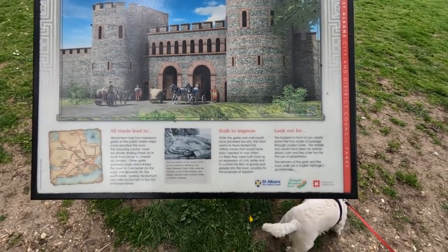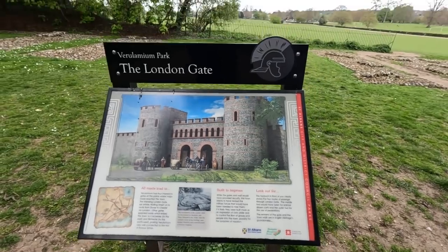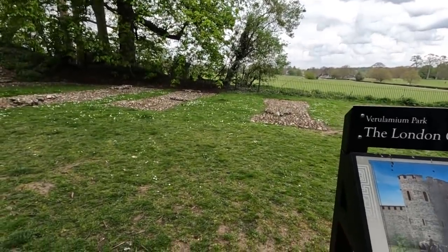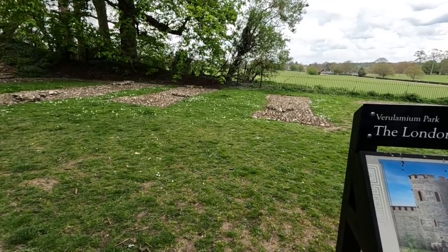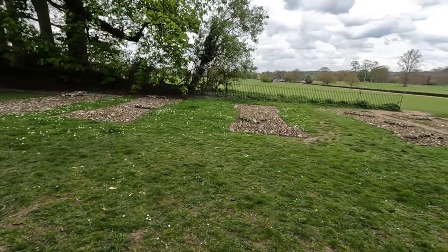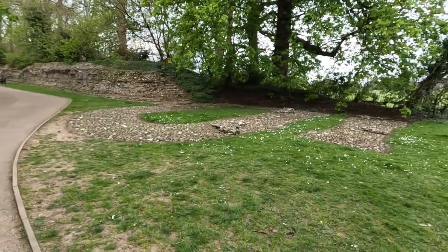While the gates and wall would have provided security, the town seems to have lacked the military forces needed to man it. More likely it was built as an expression of civic pride and to control the flow of goods and people into the town. The footprint in front of you clearly shows the four routes of passage through the London Gate — the middle ones would have been for animals and the two outer ones for pedestrians. You can still see the foundations of it.